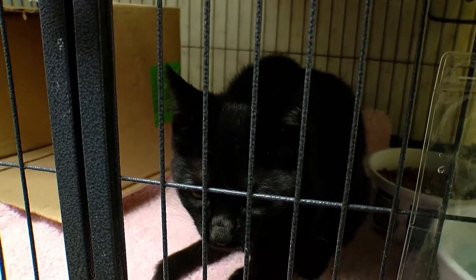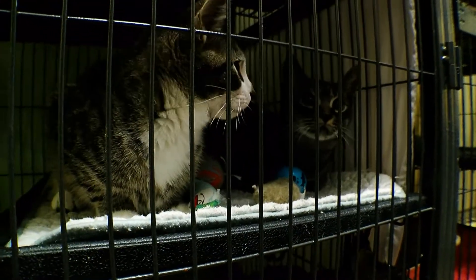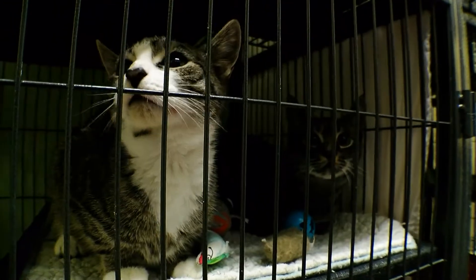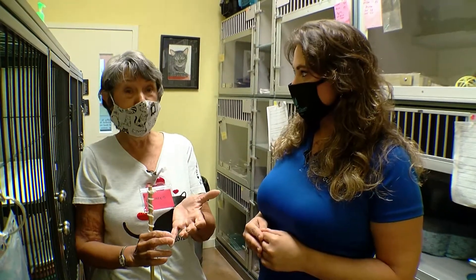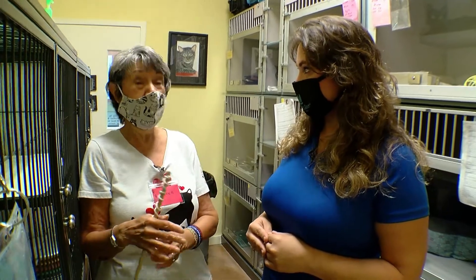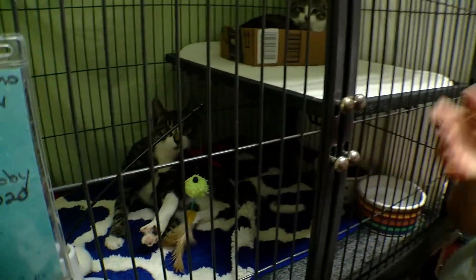Sometimes it's an amputee, sometimes it's a cat that's had some teeth pulled and needs some meds, things like that. And with COVID, we figure people are home — some of them working from home and some of them a little bored because they're not going out. So it's a perfect way to help us with the animals.